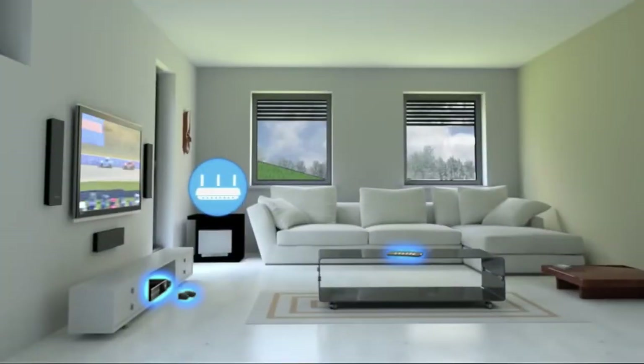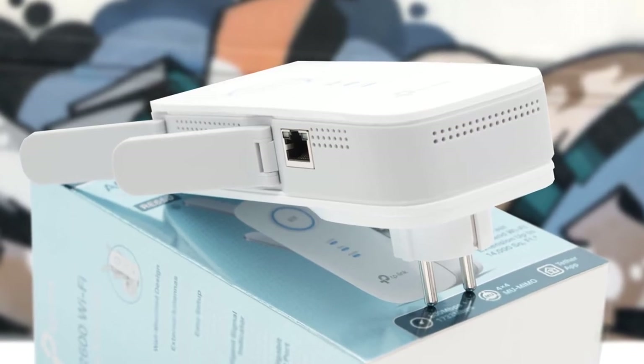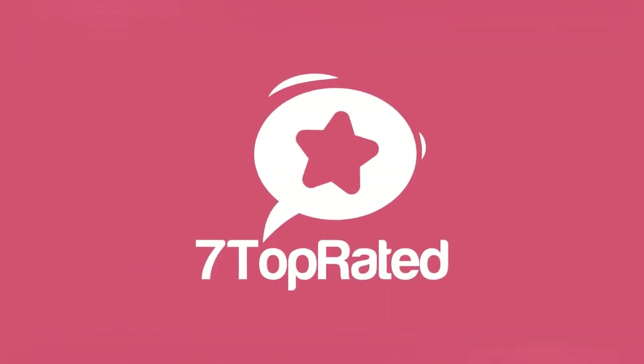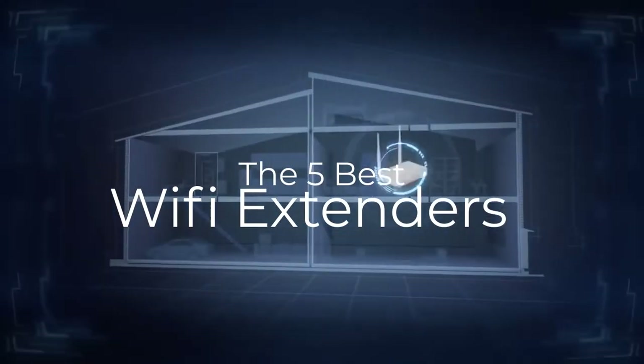Are you wondering what are the best Wi-Fi extenders for this year? If so, stay tuned because by the end of this short video, you'll know exactly which one to choose. Hey guys, it's 7 Top Rated, and in today's video we're going to check out the 5 best Wi-Fi extenders.